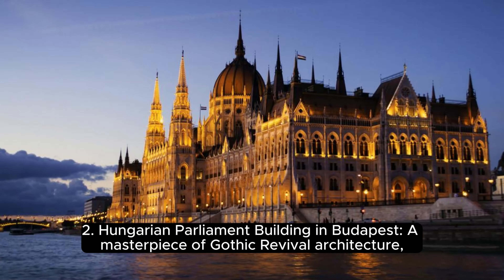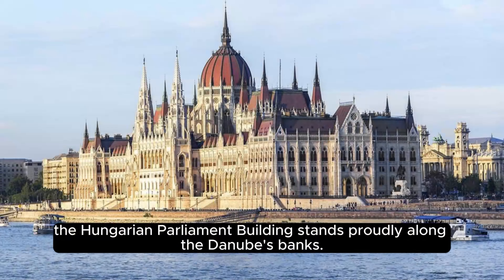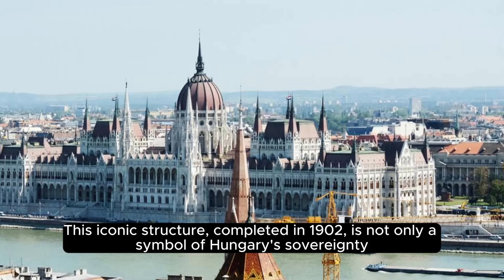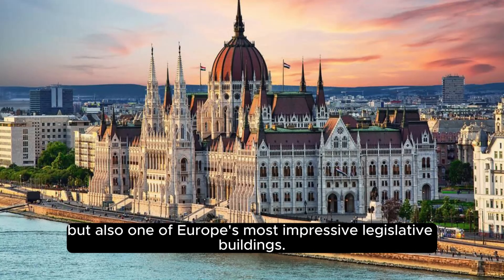Hungarian Parliament Building in Budapest, a masterpiece of Gothic revival architecture. The Hungarian Parliament Building stands proudly along the Danube's banks. This iconic structure, completed in 1902, is not only a symbol of Hungary's sovereignty, but also one of Europe's most impressive legislative buildings.